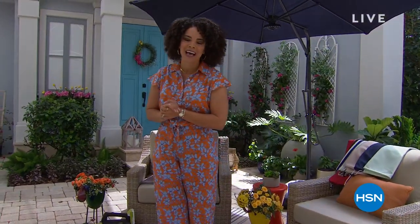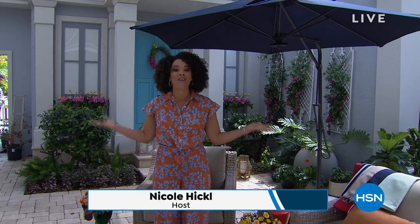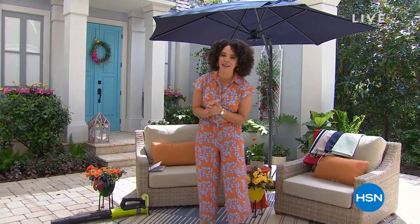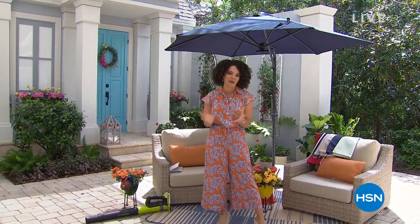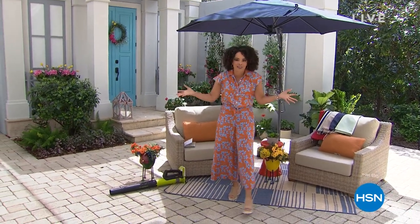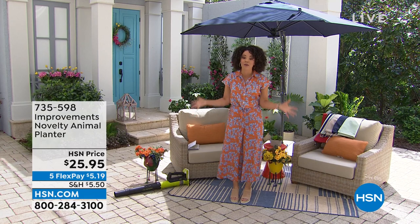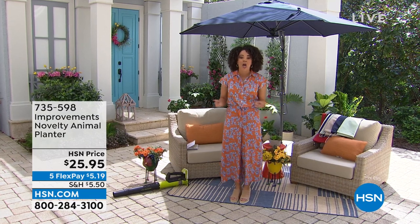Happy Friday, welcome into HSN! I'm so excited to be with you on this Friday, and happy to be with you for the month of April, because it is customer appreciation month here at HSN. We want to say thank you for letting us into your homes. We're bringing you your best backyard and we really want to help you do that.